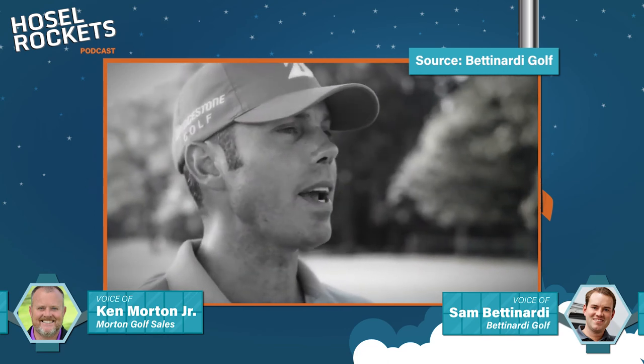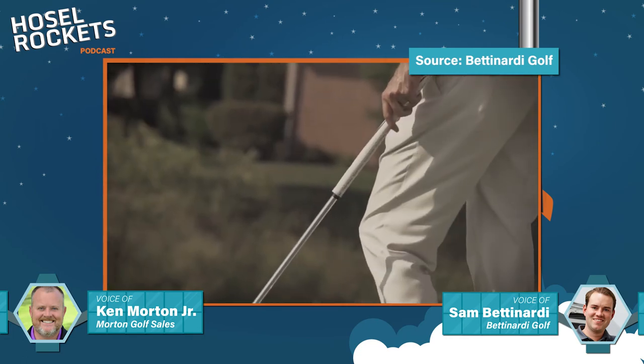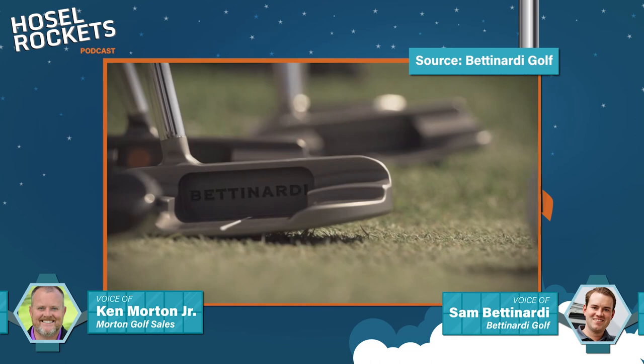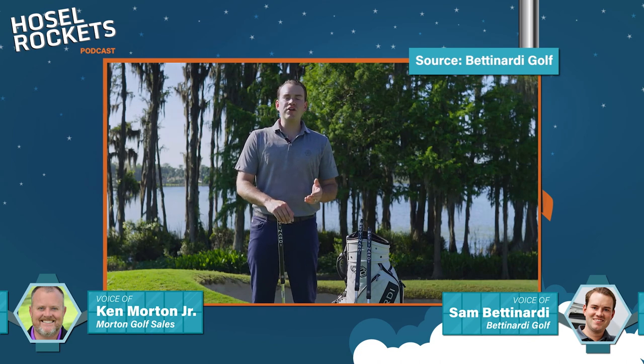For someone who has a difficult time getting their wrists out of the stroke or feels too handsy, the arm-lock is a great effective way of pulling all that motion out of the putting stroke. We sell a couple every single month for that exact golfer. Growing up playing a lot of junior golf and playing collegiately, I was always a horrible putter — even with the last name Bettinardi — but I discovered the arm-lock in 2013 and it totally changed my game. It's for anybody wanting to become more consistent, taking the wrists and hands out of it. Under pressure it's been amazing — you get those little twitches where you push or pull it; arm-lock has just been so steady.